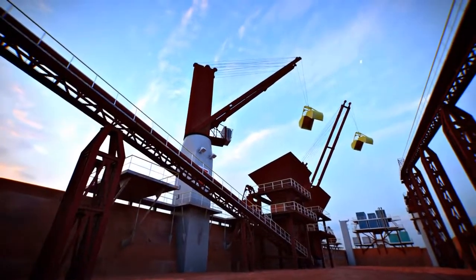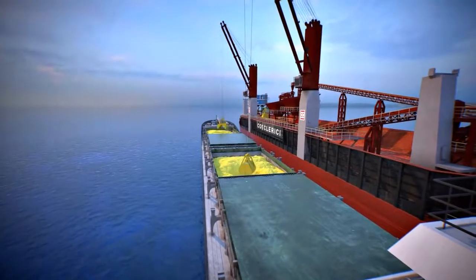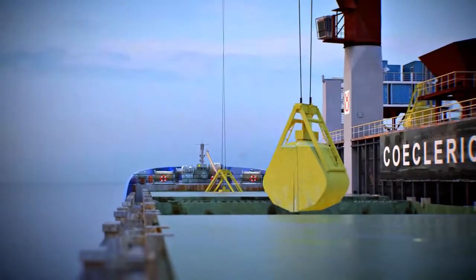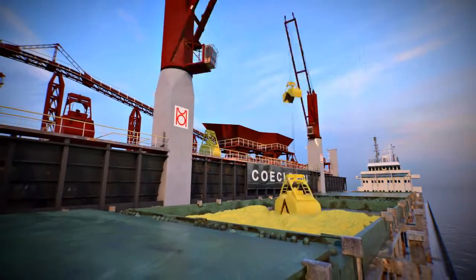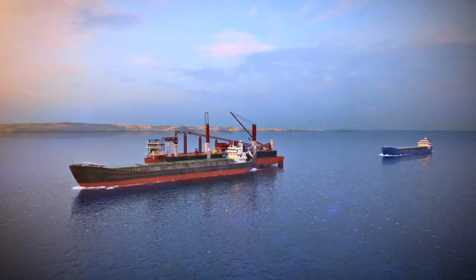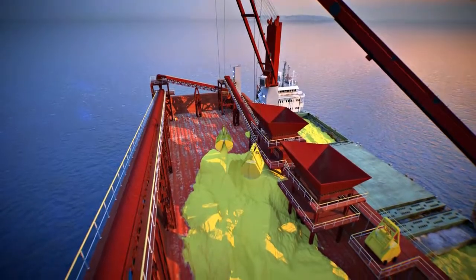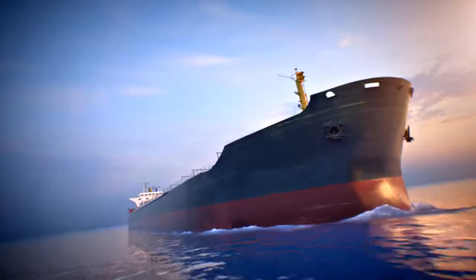In the absence of seagoing vessels, the accumulation of cargo is carried on board the transshipment complex, which excludes idling of river vessels. The facility capacity for accumulating is about 14,000 tons.